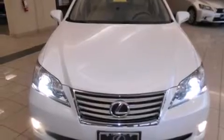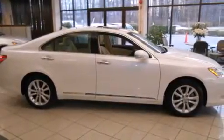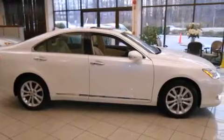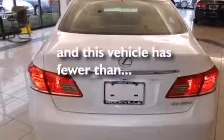All the following features are included: a power moonroof, heated seats, a navigation system, alloy wheels, a leather-wrapped steering wheel, front side impact airbags, a steering wheel with memory settings, air conditioning with automatic climate control, and cruise control. This vehicle has fewer than 22,000 miles on the odometer.